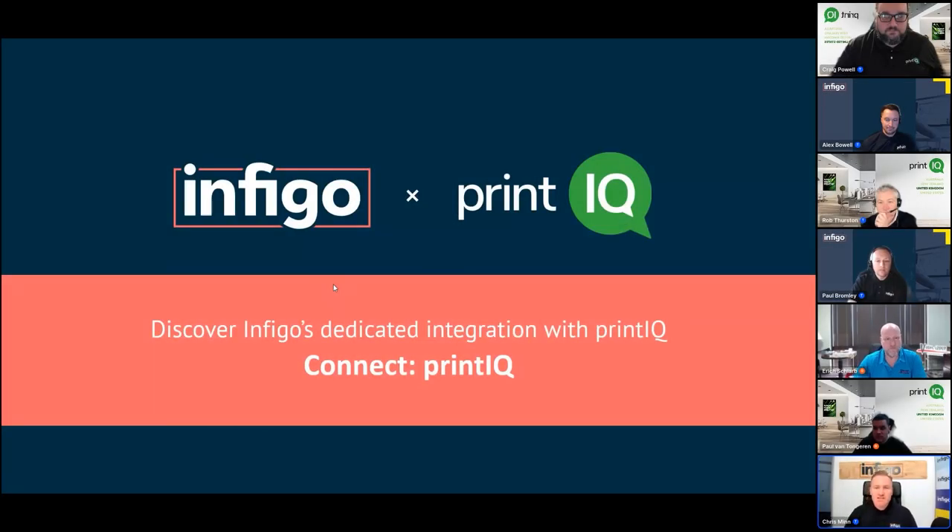Hello and welcome to the second session of the Infigo and PrintIQ Connect PrintIQ Webinar. This morning we met and covered quite a range of topics, and we're excited this afternoon — UK time — to be meeting with our American and Canadian counterparts. We're very lucky today to have a great team and a very important person joining us to explain how the partnership and Connect PrintIQ works.